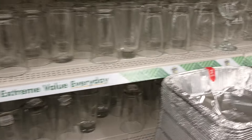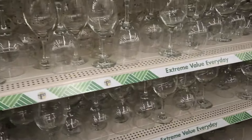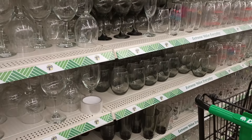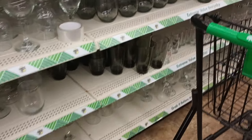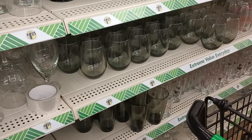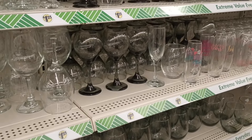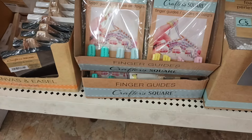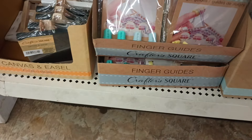Got some glasses here — some beautiful wine glasses. I love that smoked color wine glass. Looks like we have three different shapes in that smoky color — beautiful!